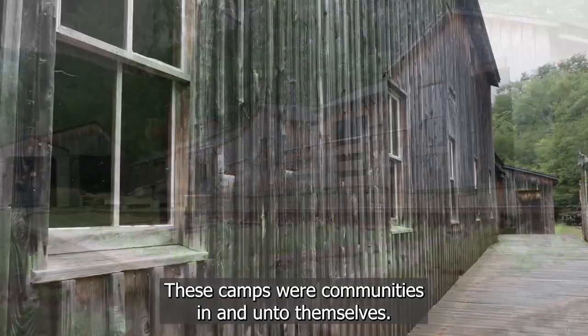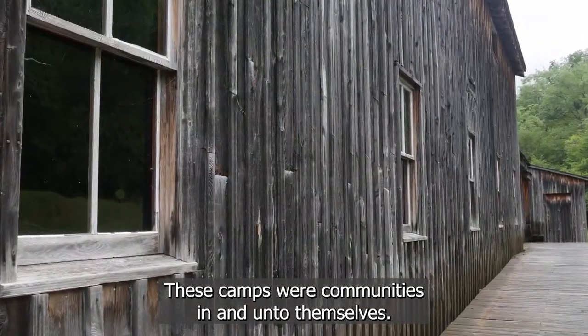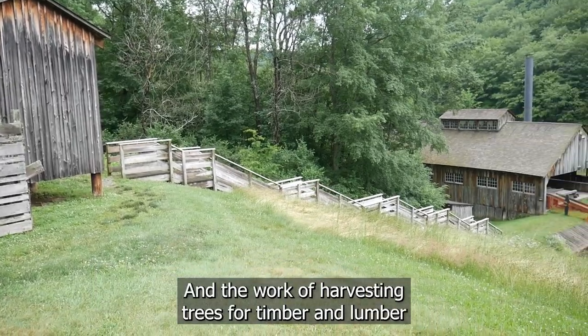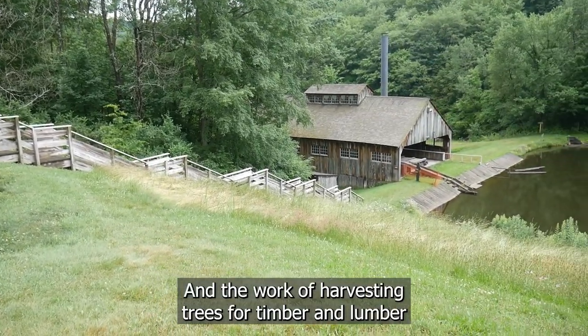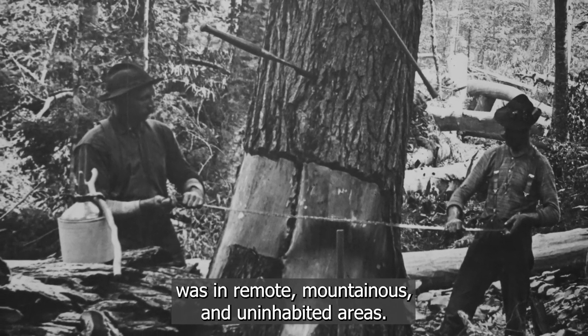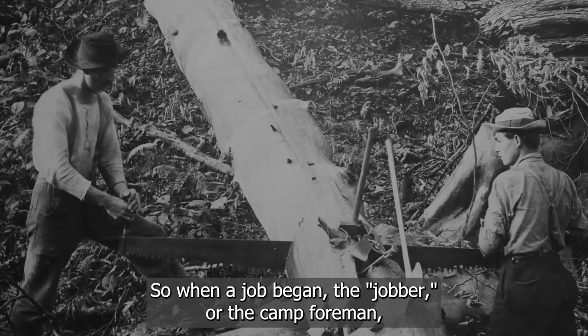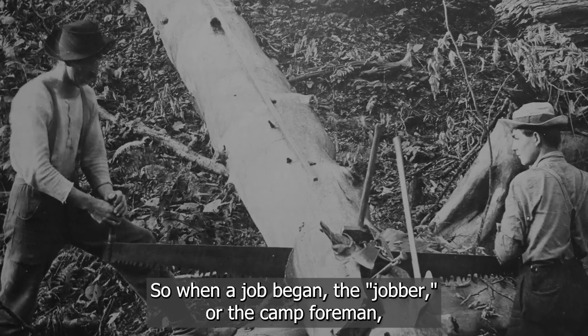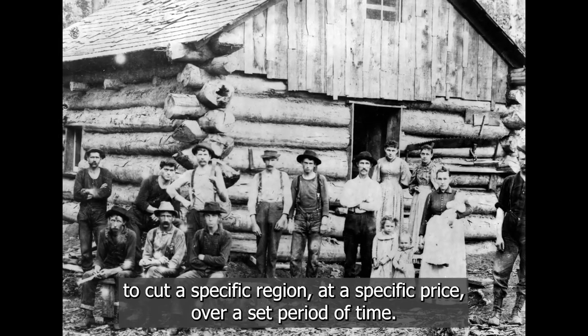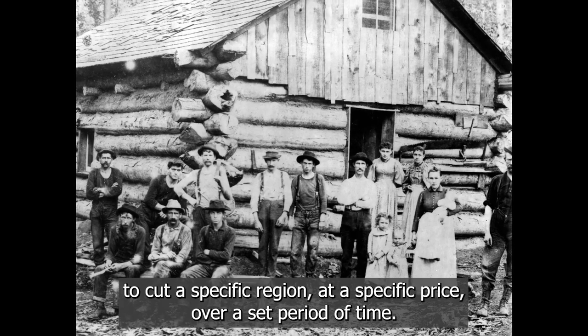These camps were communities in and of themselves. They were located where the work was, and the work of harvesting trees for timber and lumber was in remote, mountainous, and uninhabited areas. So when a job began, the jobber — or camp foreman — was the person who would typically contract with the timber owner to cut a specific region at a specific price over a set period of time.